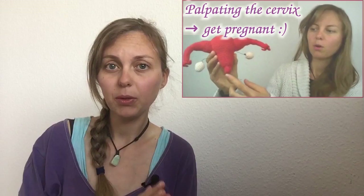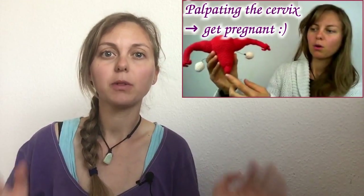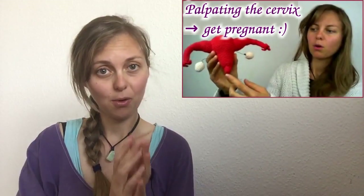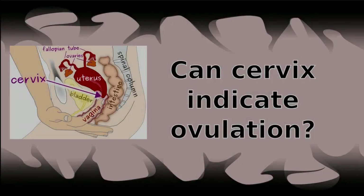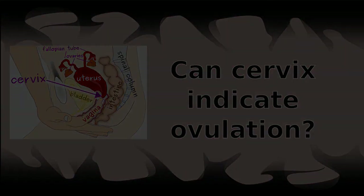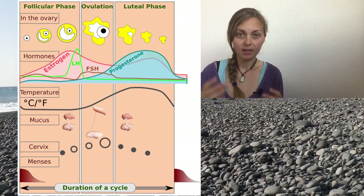Hello my fertility friends, I'm Anne and in this video I tell you all about your cervix and how to get pregnant with this information about your cervix. The first big question is: can the cervix indicate ovulation? I'll start with an example.